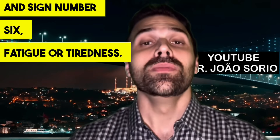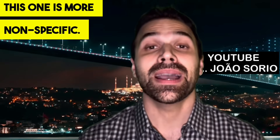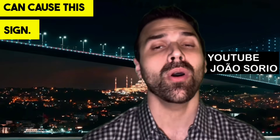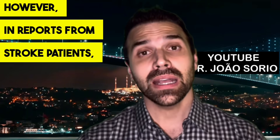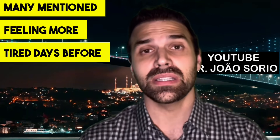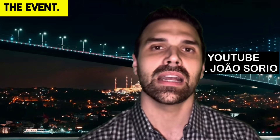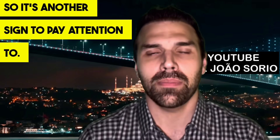Sign number six is fatigue or tiredness. This one is more nonspecific — various changes can cause this sign. However, in reports from stroke patients, many mentioned feeling more tired days before the event, so it's another sign to pay attention to.